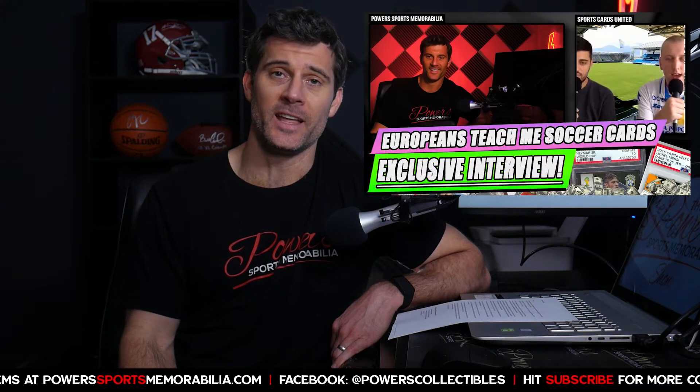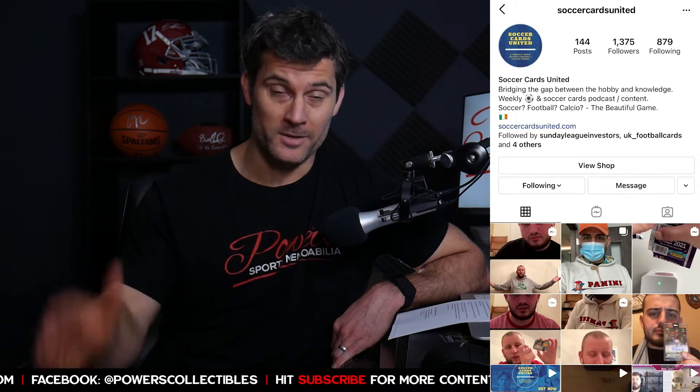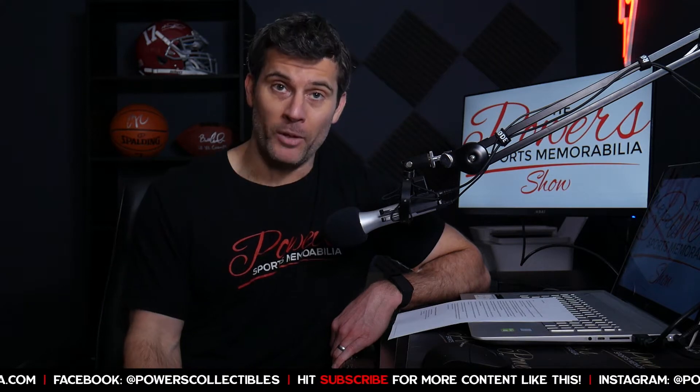Back in September of 2020 I brought on the guys from Soccer Cards United — Jason and Enzo, make sure you give them a follow on Instagram. They run a great podcast about soccer cards, and I brought them on to talk about players to pick up since the soccer card market had been blowing up. One of the guys they mentioned was Haaland, who currently plays for Borussia Dortmund in Germany, known for developing young talent, with a potential big transfer coming in the summer of 2021.